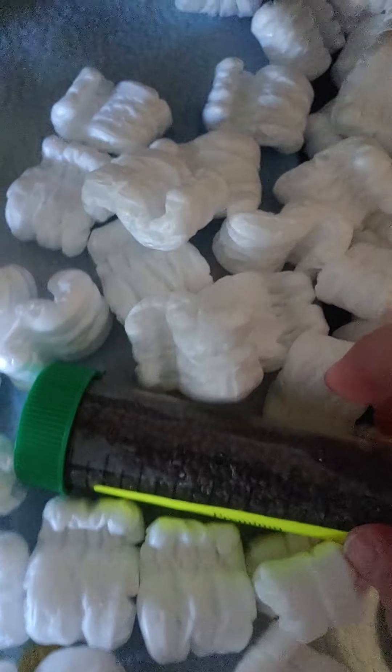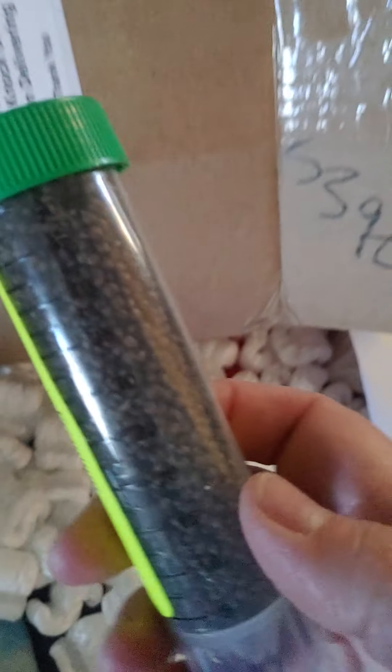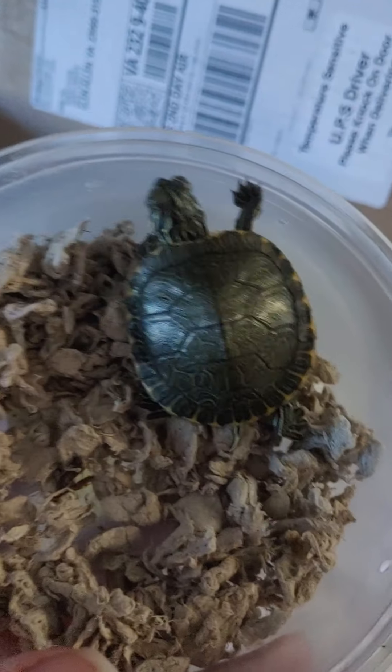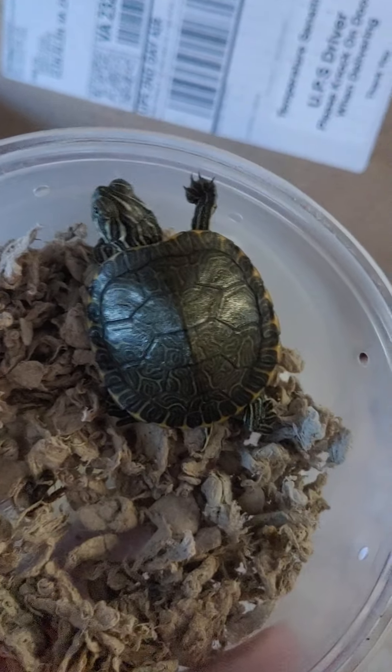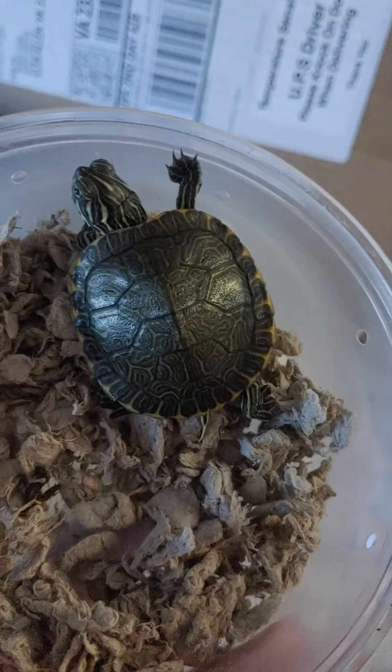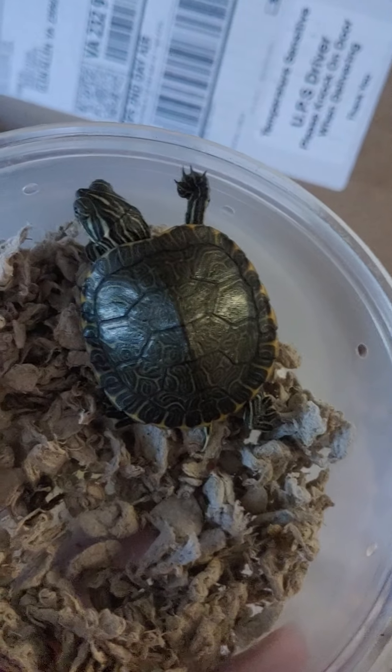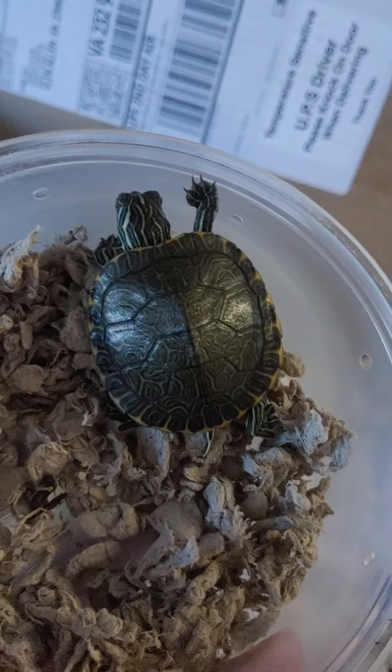So I opened it and all the stuff came out — styrofoam to keep it from shaking, and they gave me food for the baby turtle. I have already opened his container, and this is Coca-Cola. That's his name, because the girl one is named Sprite, and she's already in her tank and she's bigger. So Coca-Cola came arriving like this.